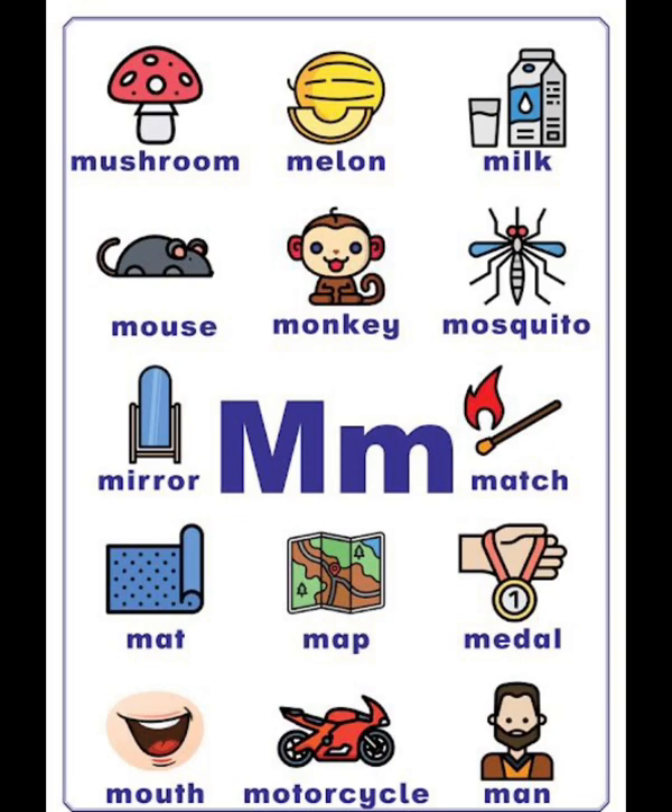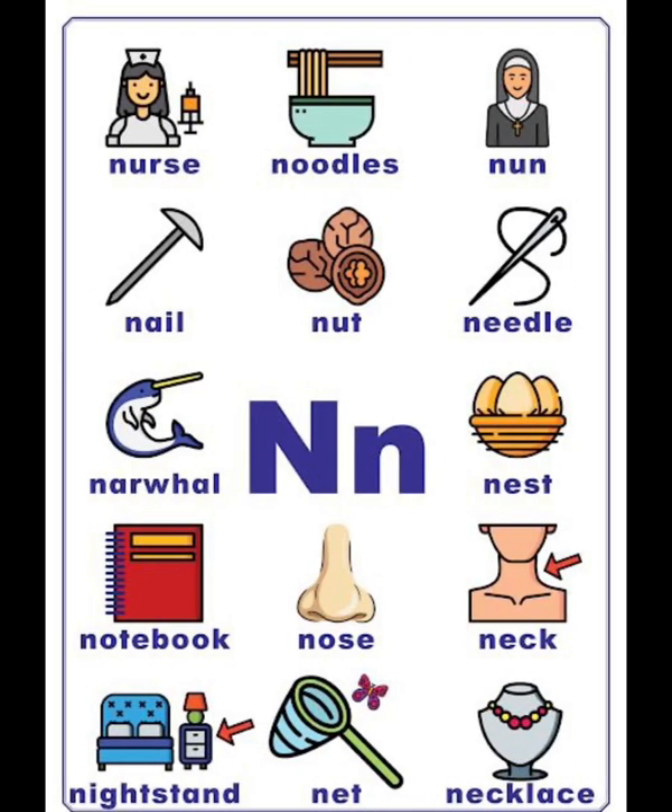N vocabulary list: nose, noodles, noun, nail, nut, needle.